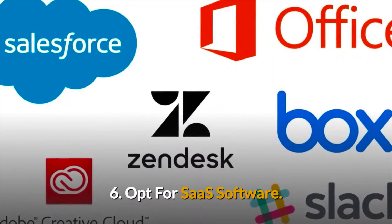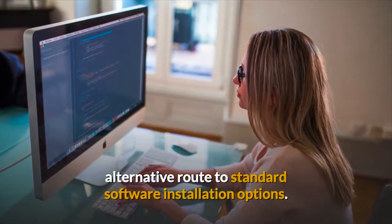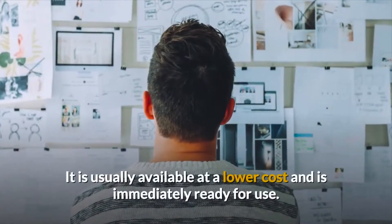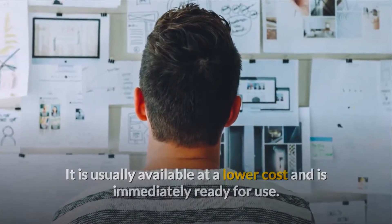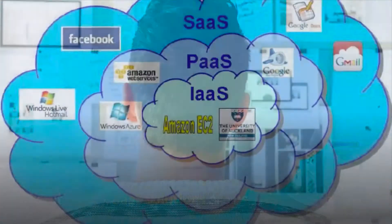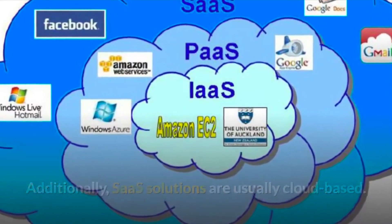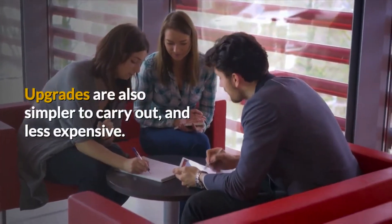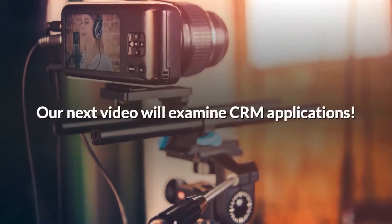Tip 6: Opt for SaaS software. SaaS software provides an alternative route to standard software installation options. It is usually available at a lower cost and is immediately ready for use, allowing for quick proof-of-concept operations. Additionally, SaaS solutions are usually cloud-based, and upgrades are simpler to carry out and less expensive. Our next video will examine CRM applications.